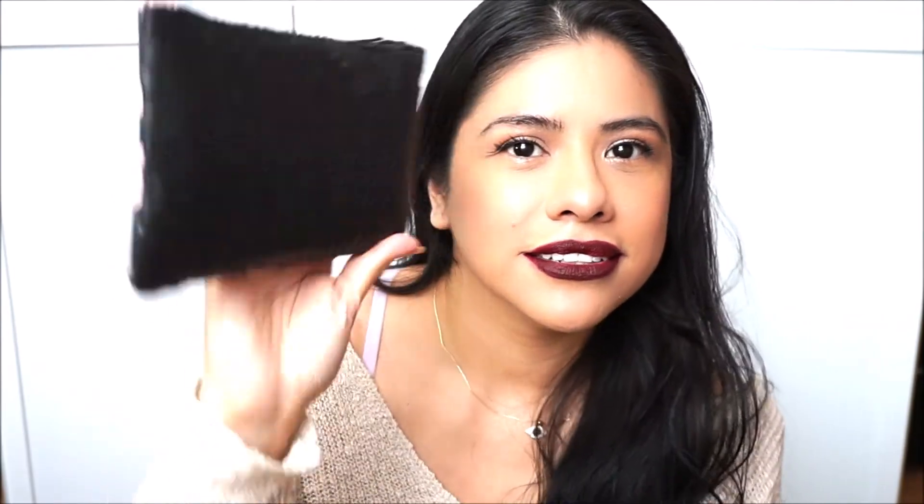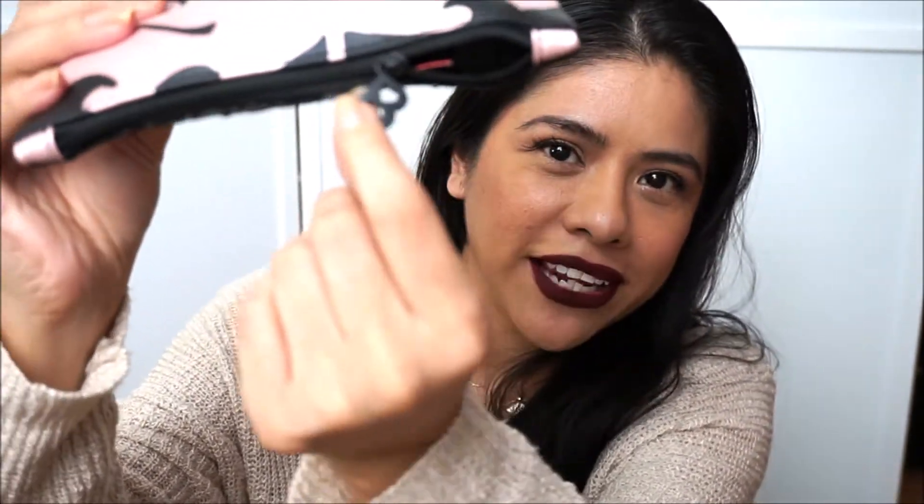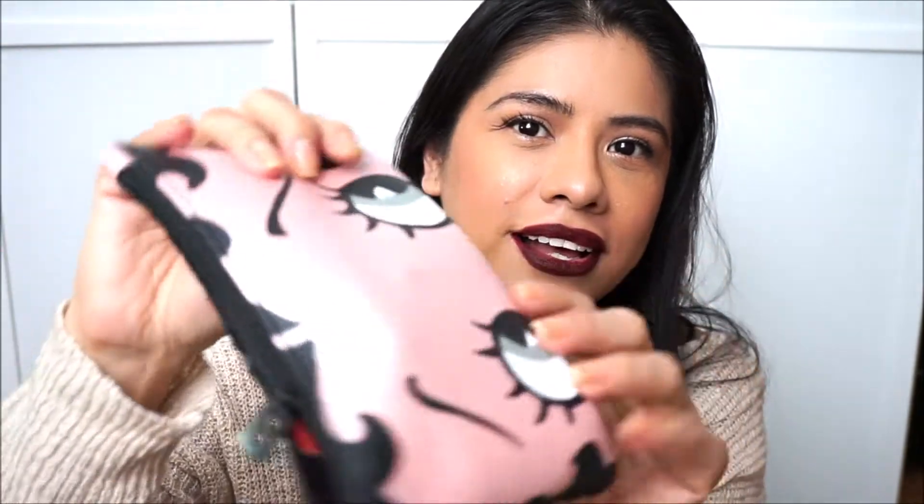It's Betty Boop! How cute! Look at this! So this, in the back, it has sequins. This is so adorable! It is really nice and it has right here the letter B for Betty Boop. It's so adorable! I like it a lot!